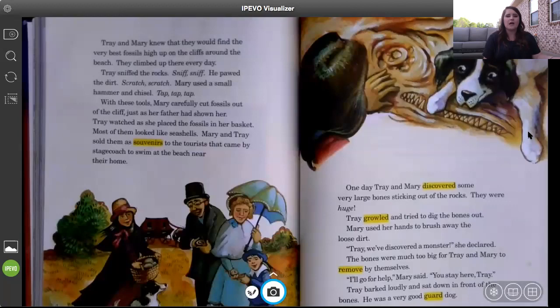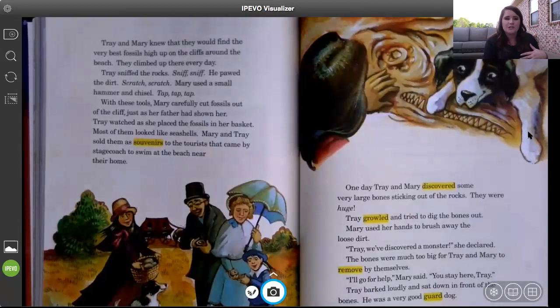Mary and Trey are digging up fossils, and the author says most of them look like seashells — probably because they live next to the beach. People from all over would come to visit, and Mary and Trey would sell the little fossils as souvenirs, maybe turning them into keychains or something similar, and people would pay money to purchase them.